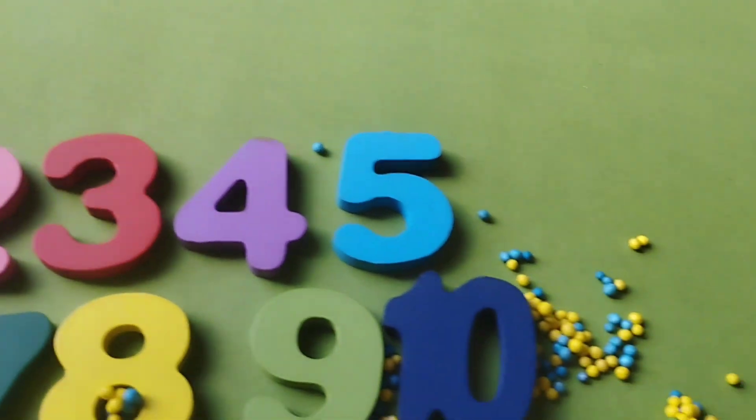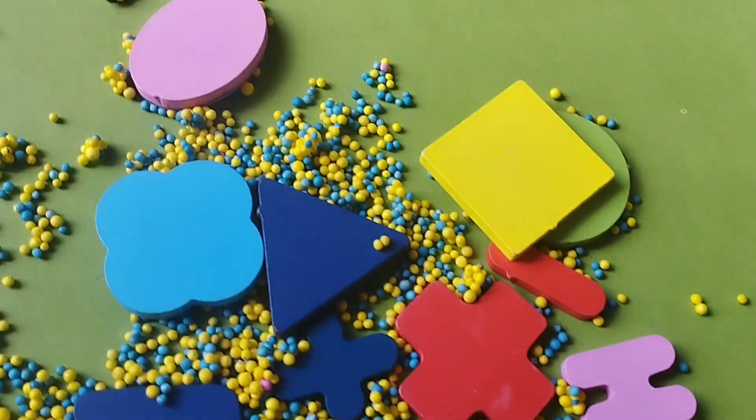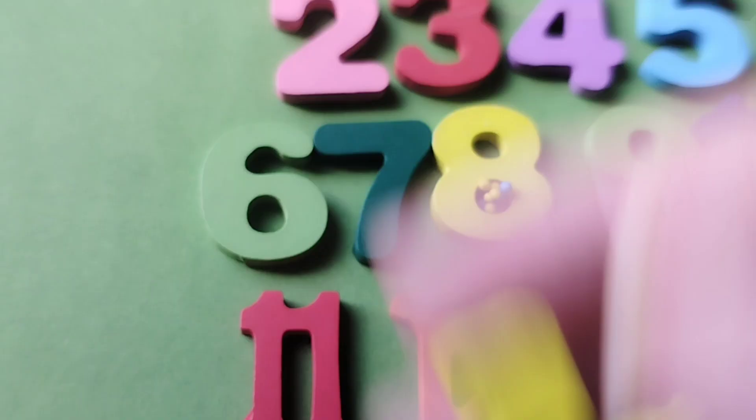Today we have wooden number blocks 5 to 20. Let's learn their names. Are you ready, girls? Let's try it. The first number is number 1.